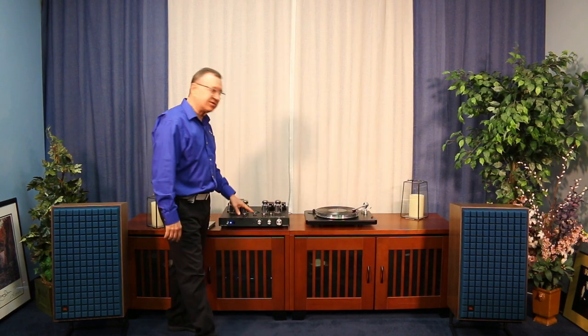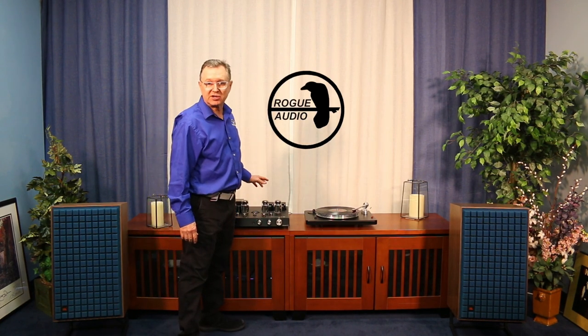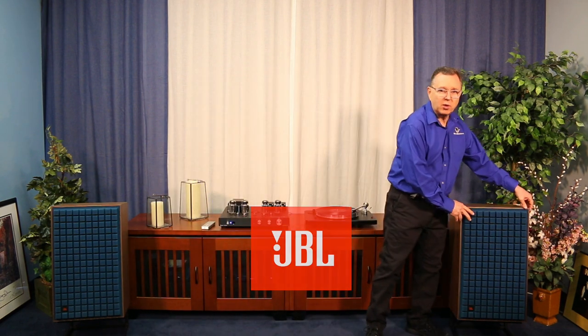This is the Cronus Magnum 3 from Rogue Audio. It's 100 watts in its ultra-linear mode and 40 watts in its triode mode. We've paired it with a pair of JBL L100s.